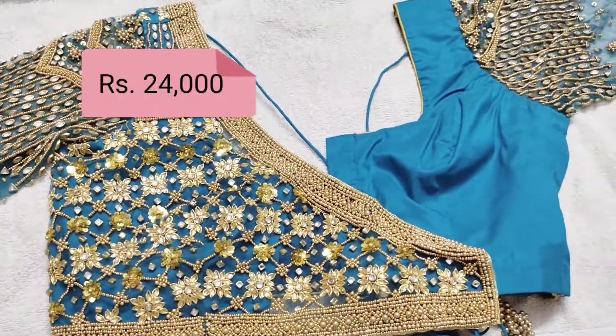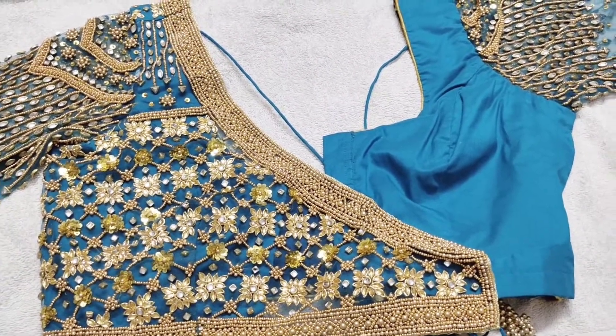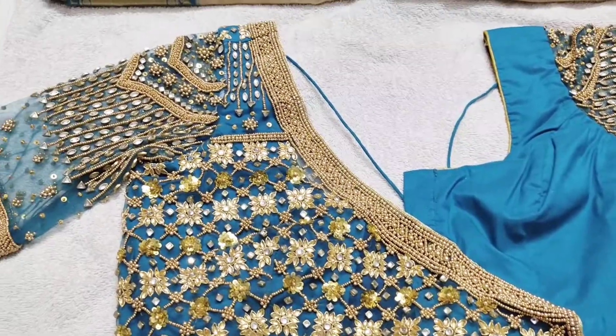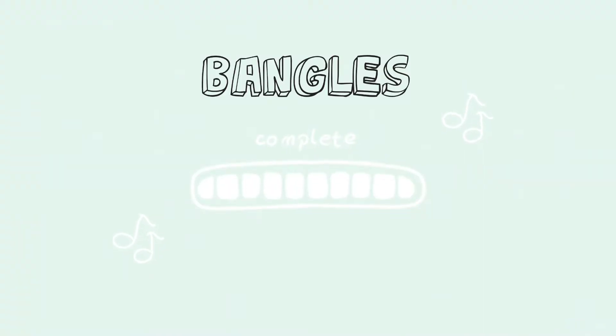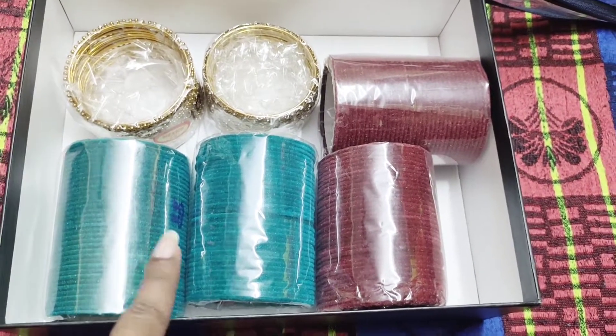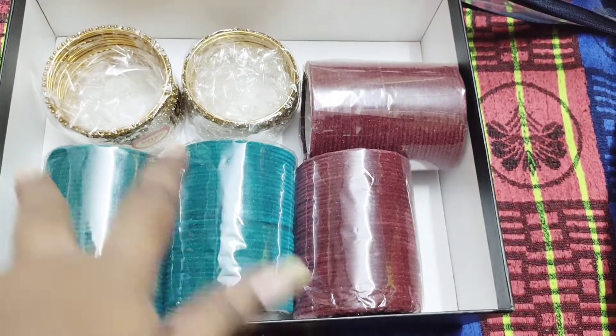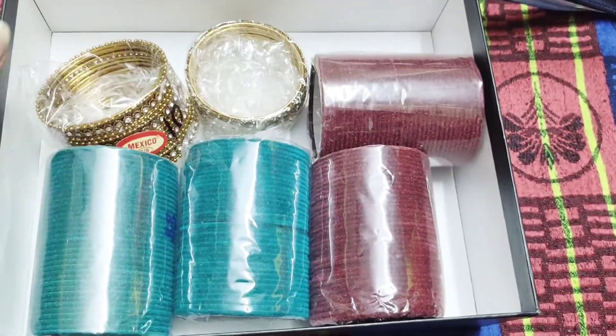This blouse will take 10 days to be done, but that is okay because they are done for the 8th day function. Next, I have two bangles — one for the first sari and one for the second sari. I have to set them properly.